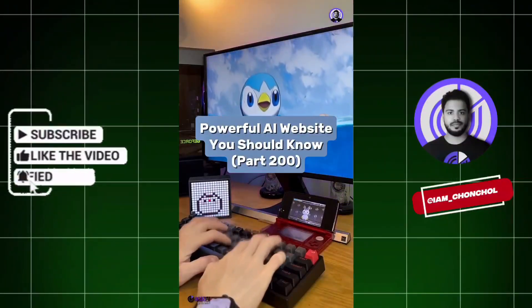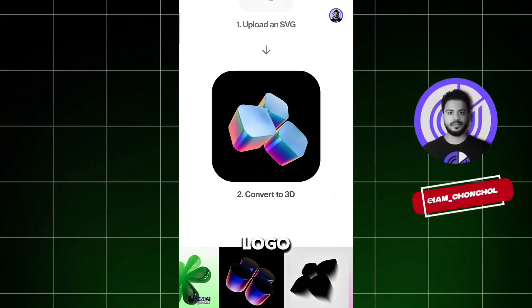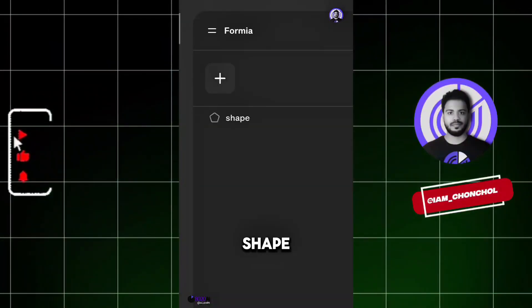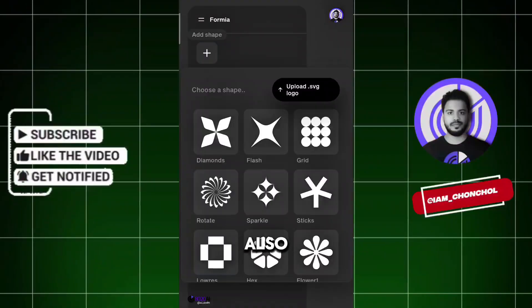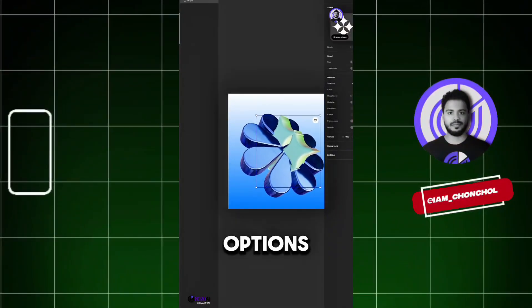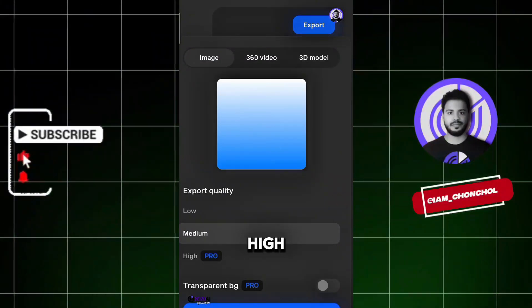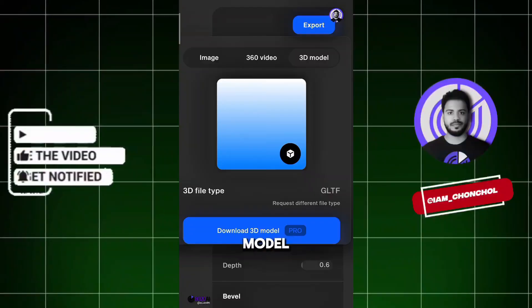Powerful AI Website You Should Know, Part 200. Did you know if you go to this website, you can create a 3D logo in seconds? Just upload a shape image — I'm going to try it with a random shape. And there you go. You also get access to a variety of shapes, styles, and customization options. Plus, you can export your design as a high-quality image, a 360-degree video, or even a full 3D model.